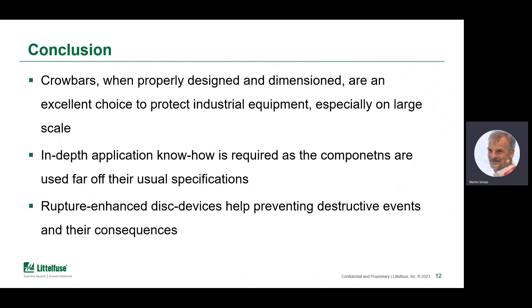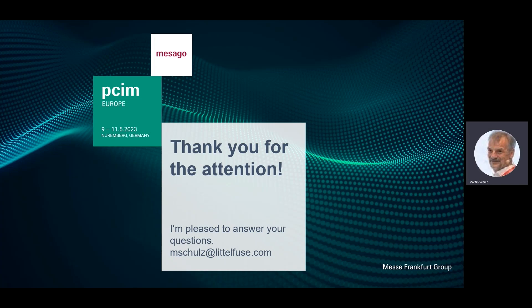On top of that, not only having discs but having rupture-enhanced disc devices helps prevent destructive events and their consequences for the application. I hope you enjoyed the presentation. Thank you for your attention — if you have any questions, my email is on screen. Looking forward to discussing topics like this at PCAM 2023. Goodbye!